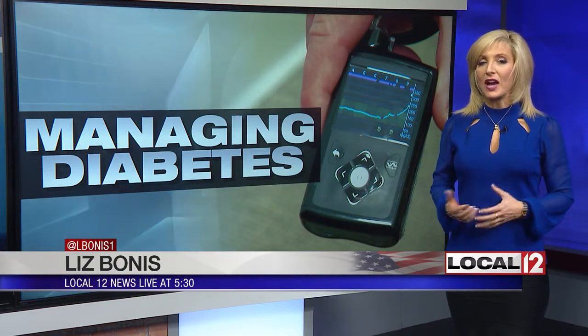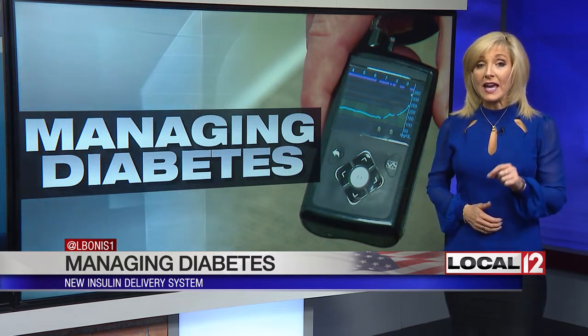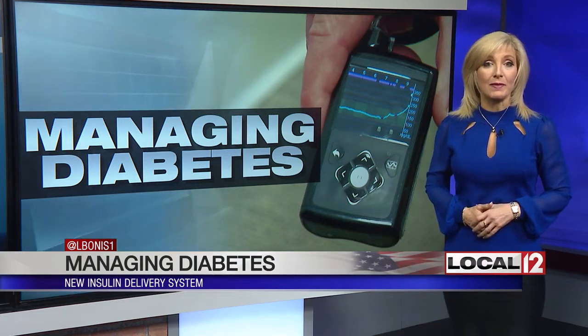A man from Greene Township is among the first in the country to use a new device to manage blood sugar levels. Medical reporter Liz Bonas is here to tell us how it works. That device is part of the newest insulin delivery system that works kind of like a pancreas outside the body. It's now being tested for use in those ages 2 to 14, and has already been approved for those ages 14 and up who have type 1 diabetes.